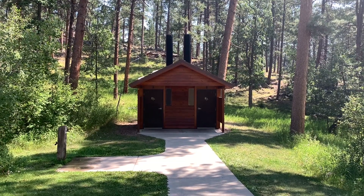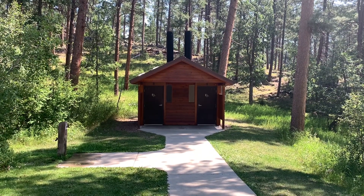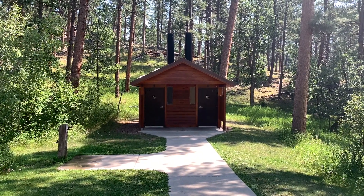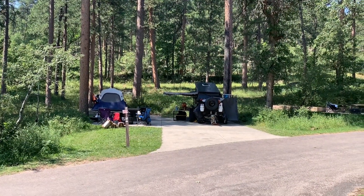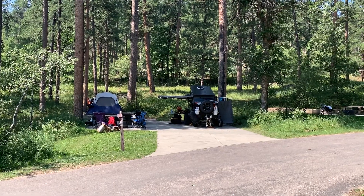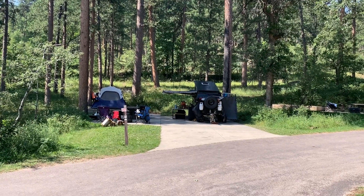And here are the vault toilets — his and hers — and a water spigot in the RV camping loop. Site number 8 is one of the better sites here but it's designed for a short camping configuration.